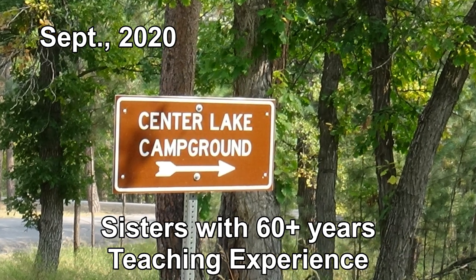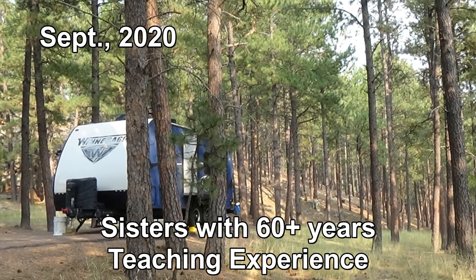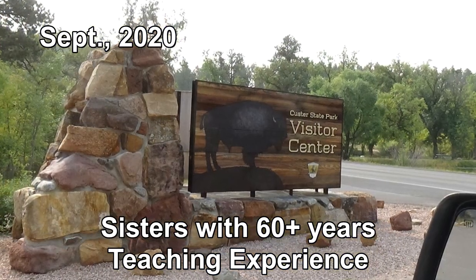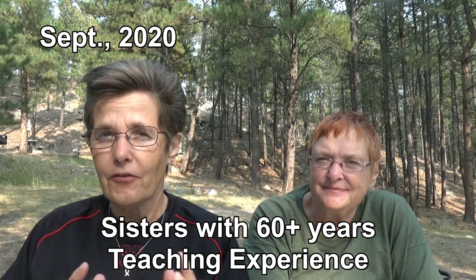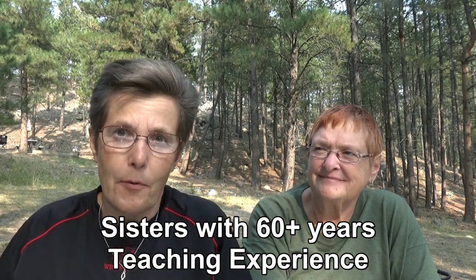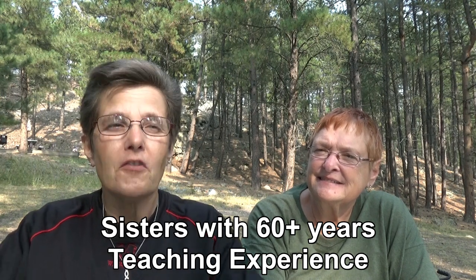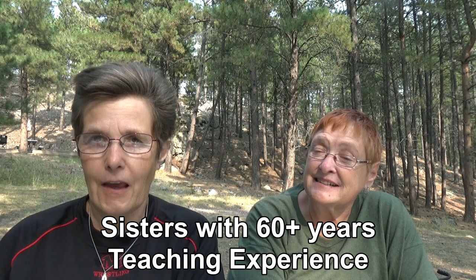Hi and welcome to Two Tired Teachers. We are coming at you from Center Lake Campground in Custer State Park in South Dakota. We're actually going to have a series of four videos about Custer State Park and things to do in the area — that's more of a general overview. This video is specifically about Center Lake Campground, because this campground is a little bit unique for Custer State Park.